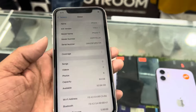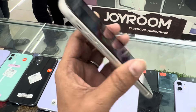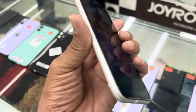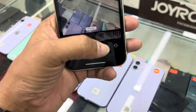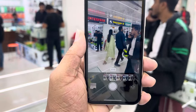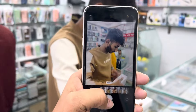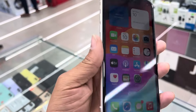This is an LL version iPhone 11. The battery has 95% — the battery is fresh. The camera is still on camera. The offer price is only $3,500.